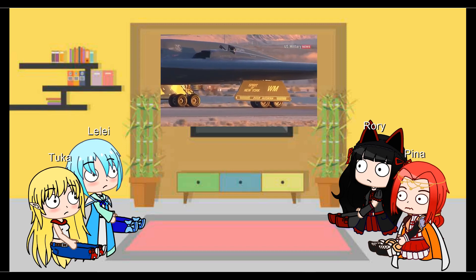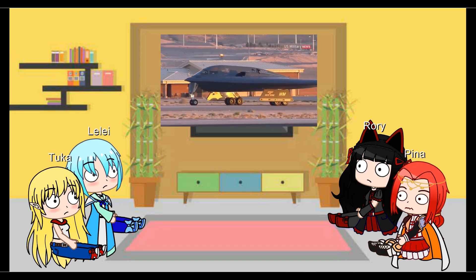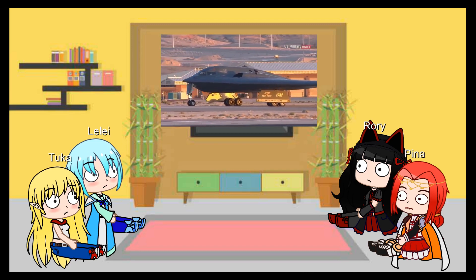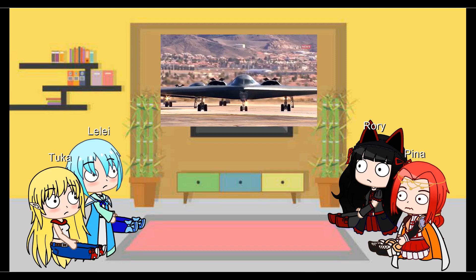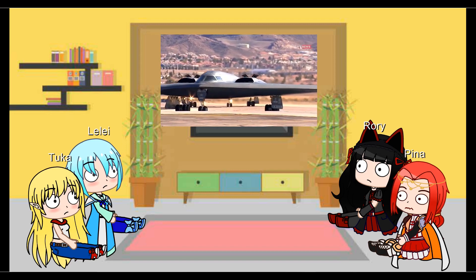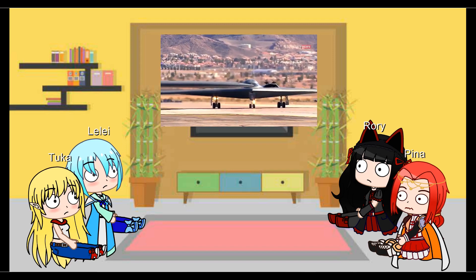Arguably, the latter posed the greatest threat to the B-2. Already, low-bandwidth radars may detect the presence but not the precise location of stealth aircraft. Should a hostile fighter close within a few dozen miles, the Spirit would be vulnerable to visual, infrared, and even radar detection. Lacking self-defense weapons or high speed, the B-2's odds of survival in that scenario would be pretty low.